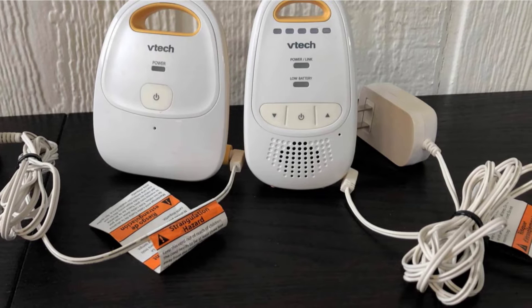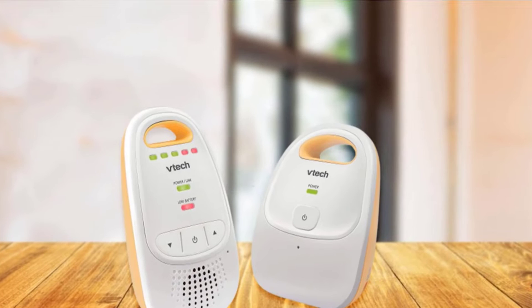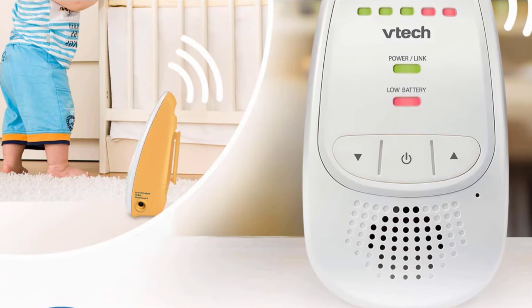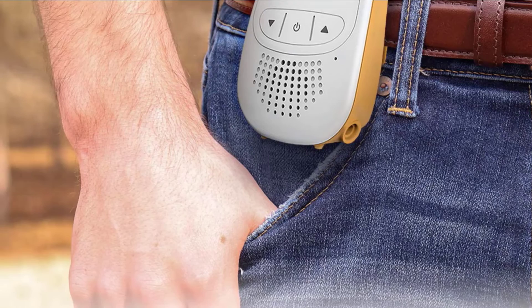This product is the least expensive choice in our sound monitor review, but you won't be sacrificing sound quality or usefulness for a lower price. This monitor doesn't include sound activation, so there can be some white noise transmitted to the parent device, which could be disruptive to quality parent sleep. The consistent sound may not be a deal-breaker if it comes from a fan or noise maker in the baby's room. The VTECH DM111 is an excellent option for anyone on a budget, and it also makes a great backup to a movement or video monitor, or a travel choice.